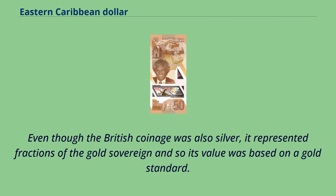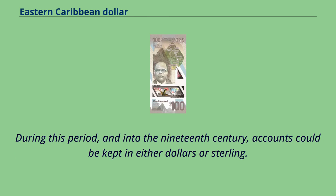Even though the British coinage was also silver, it represented fractions of the gold sovereign and so its value was based on a gold standard. During this period, and into the 19th century, accounts could be kept in either dollars or sterling.